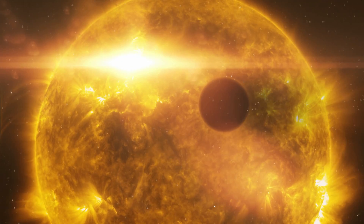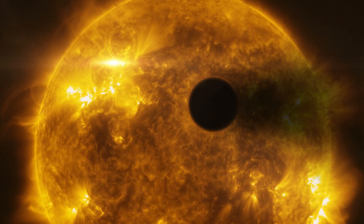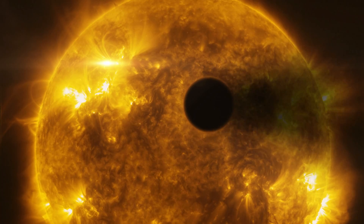Intense flares on stars produce ultraviolet radiation that is hazardous to most forms of life, both primitive and advanced.